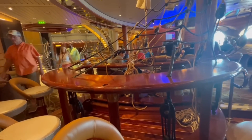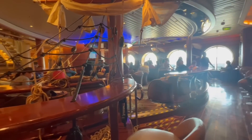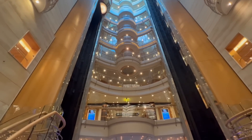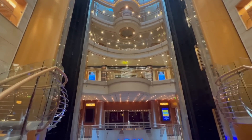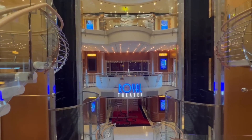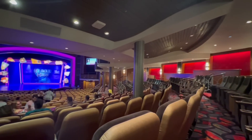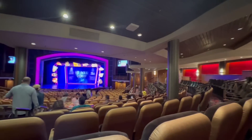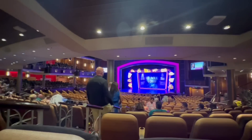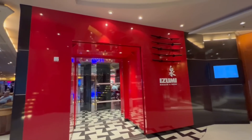The Schooner Bar is another classic Royal Caribbean venue that features piano music in the evenings. Royal Caribbean is known for their entertainment — during our sailing we were able to watch Grease as a Broadway-style production. The other evenings they featured variety shows and welcome aboard shows.